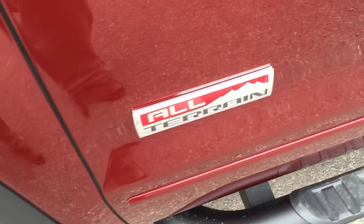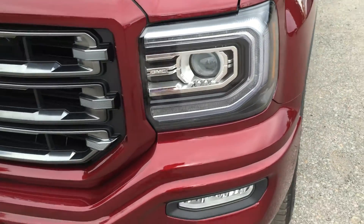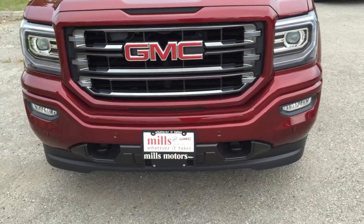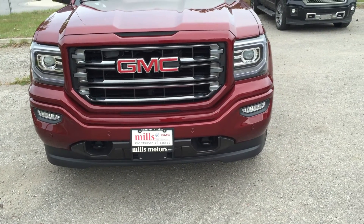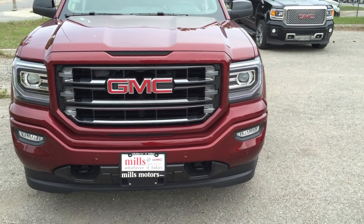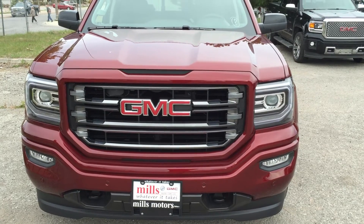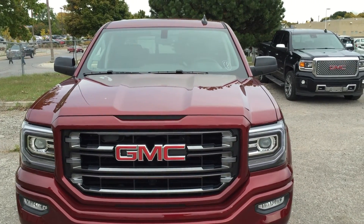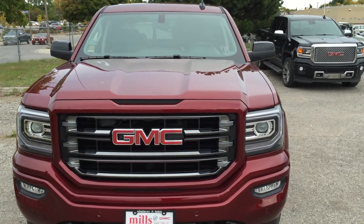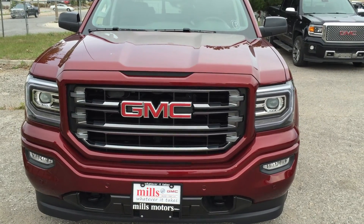There's a look at the all-terrain version of the 2017 Sierra SLT 1500 four-wheel drive double cab. You've got all-terrain tires, an off-road chassis package, and a spray-on box liner in the back — all those nice add-ons. It's a perfect truck for work or play, this one in the crimson red tint coat with an Ecotec 3 6.2-liter direct-inject V8 engine and 8-speed automatic transmission. Want to test drive it? Come on down to Mills Motors, 240 Bond Street East in Oshawa.